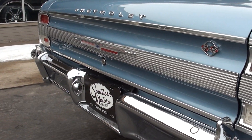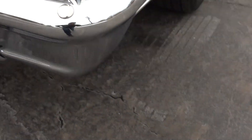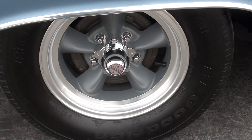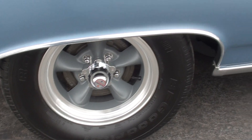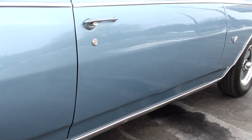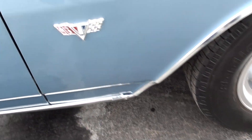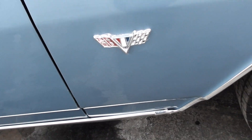This is a nice car. Really drives out good. I've seen a couple little touch-up marks on the front of the door there.